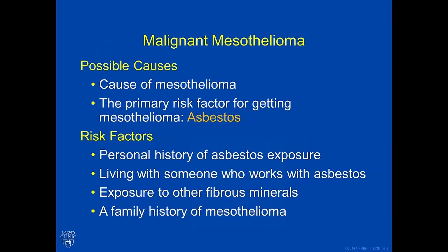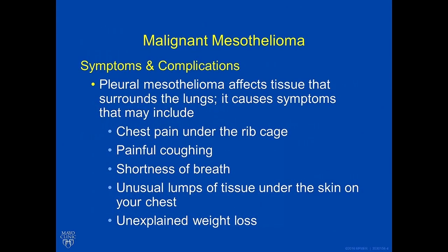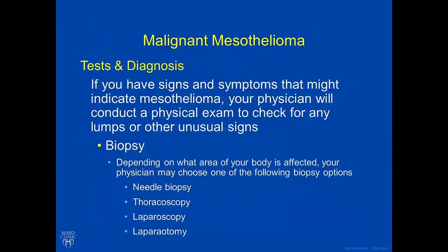Possible causes of mesothelioma include asbestos and many other risk factors, such as a personal history of asbestos exposure, living with someone who works with asbestos, exposure to other fibrous materials, or a family history of mesothelioma. Some symptoms and complications include chest pain under the rib cage, pain during coughing, shortness of breath, unusual lumps of tissue underneath the skin on your chest, or unexplained weight loss.